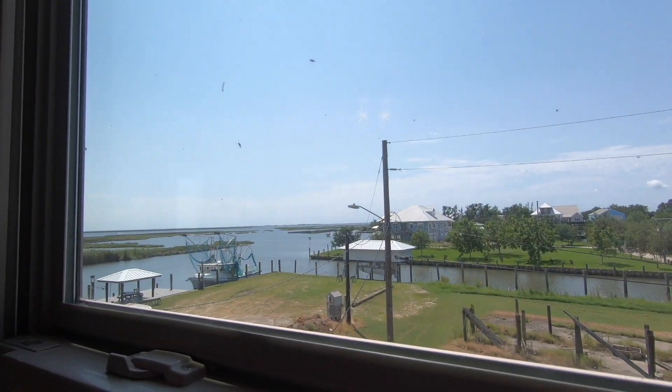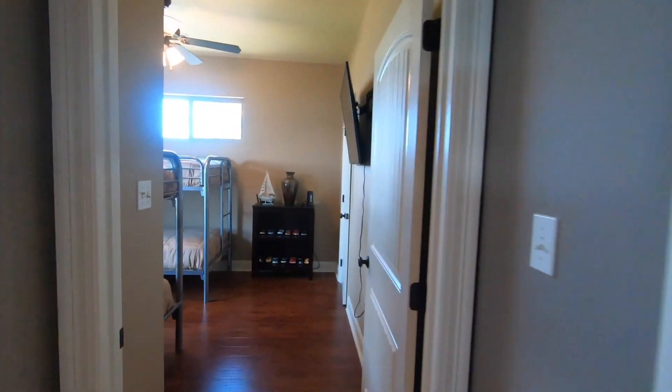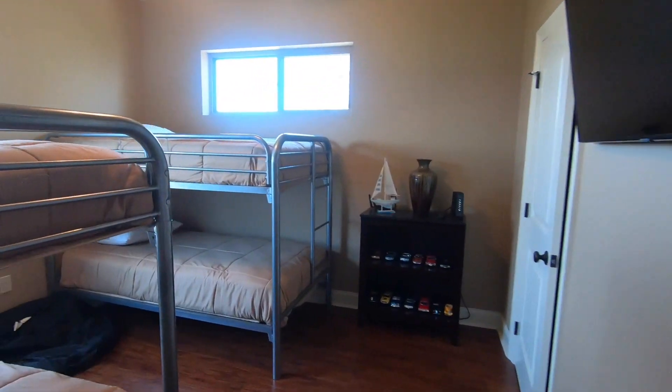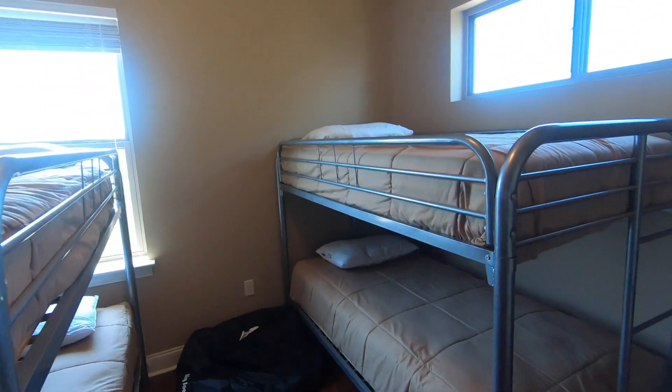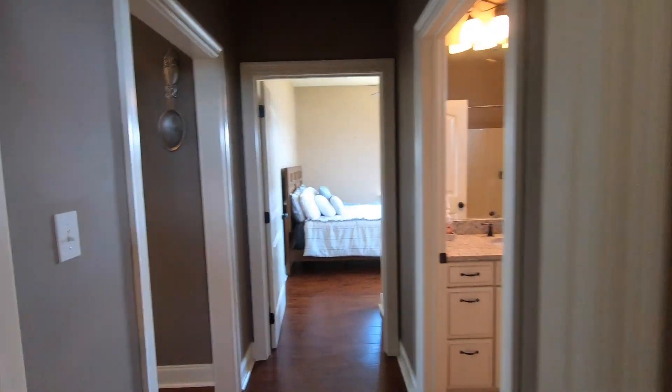Look at the view out of this guest bedroom — secondary bedroom. Nice large closets that go all the way up to the ceiling. And then through here we've got the last bedroom, with a nice walk-in closet that's quite large.